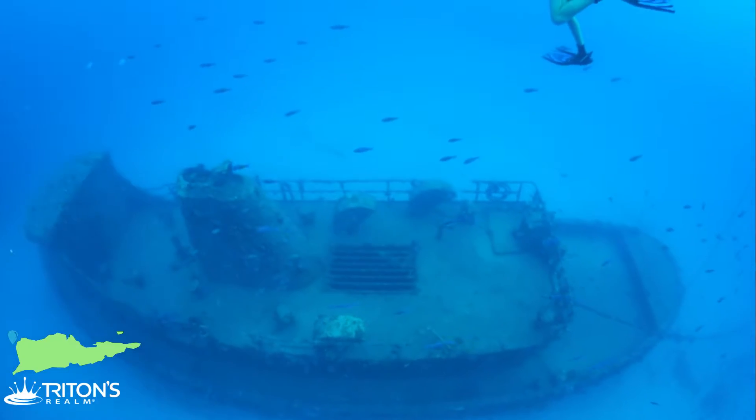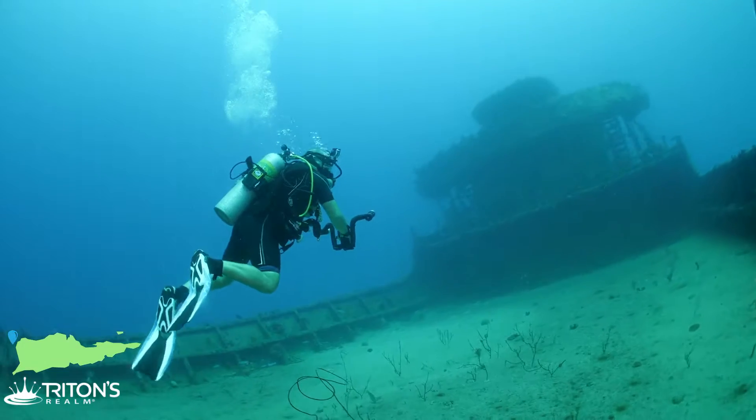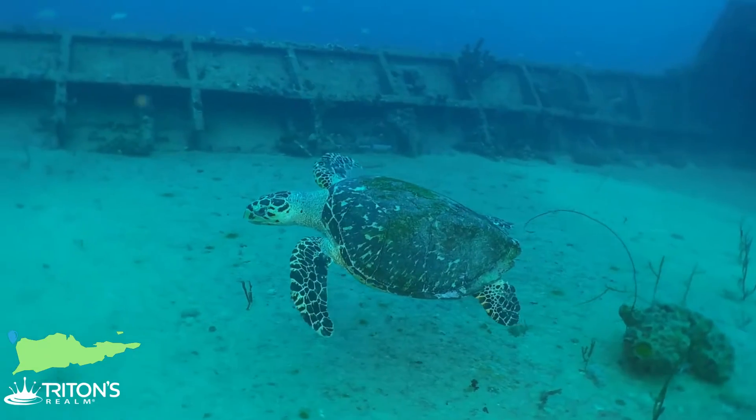Just next door are the deep wrecks, with an average depth of about 100 feet. There are two wrecks out there: the Coakley Bay tugboat, another tug to investigate, and the Rosa Maria, which is a freighter. She's really long and has her superstructure — an extremely neat dive site. So number five on our list, the wrecks at Butler Bay.